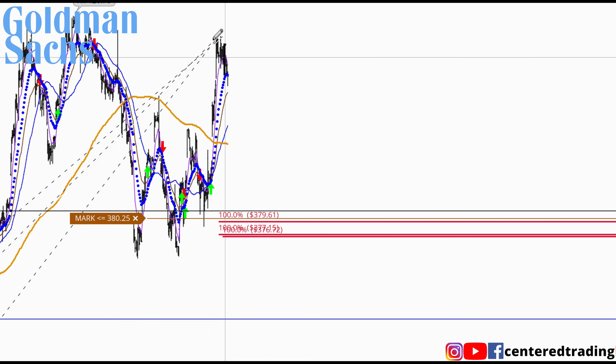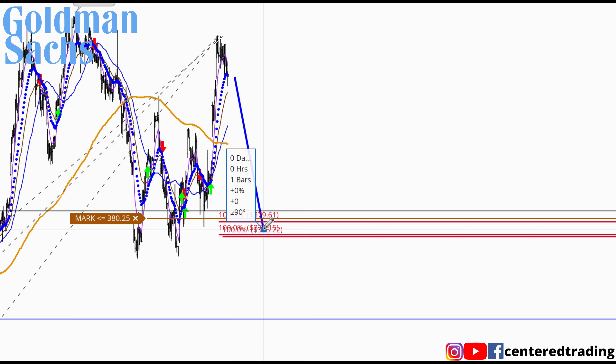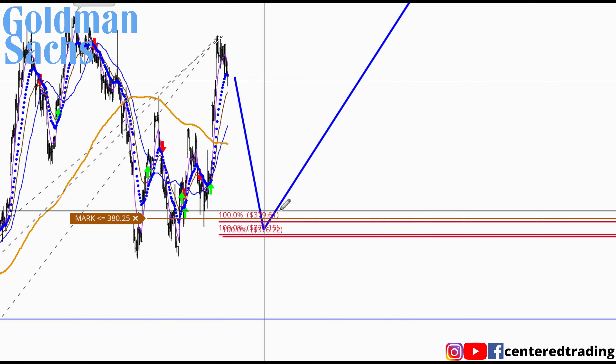On the hourly chart, price is going to have to come back in here — but once it does, you can see it's going to be below that 200 moving average on the hourly. So this one requires patience. Make sure that it comes back in, and from there let's see if we can get a bounce.